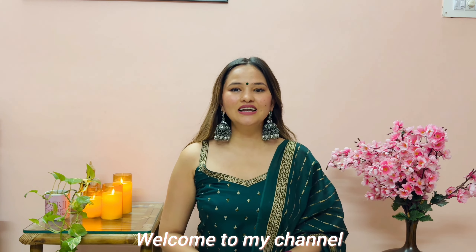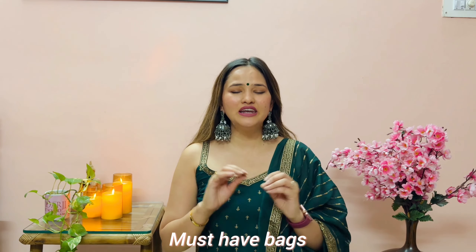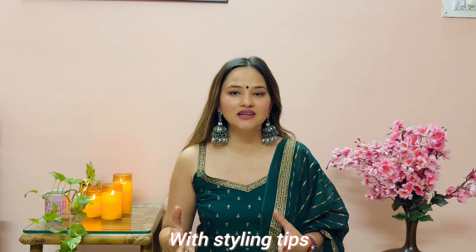Hi guys, welcome to my channel! Today's video is about different kinds of bags — very cute and quirky bags. The main element is I'm going to show you how to style these bags and how to carry them, especially if you're going on a vacation. This particular video is all about carrying the right set of bags for your vacation time.